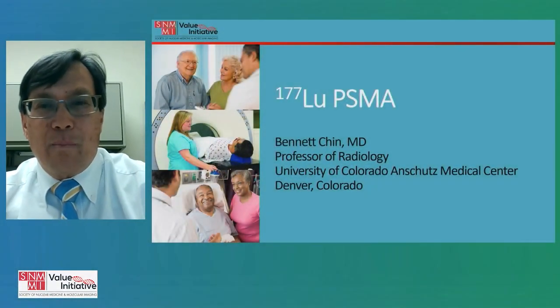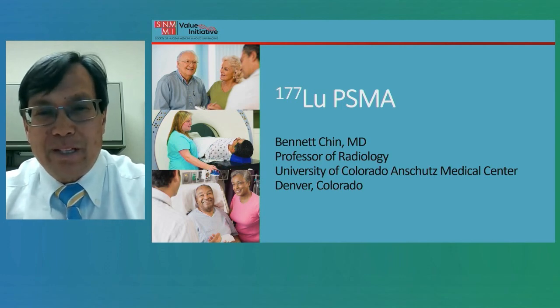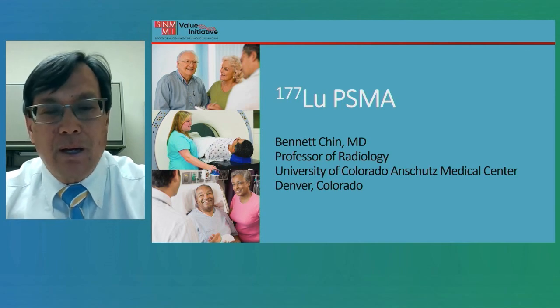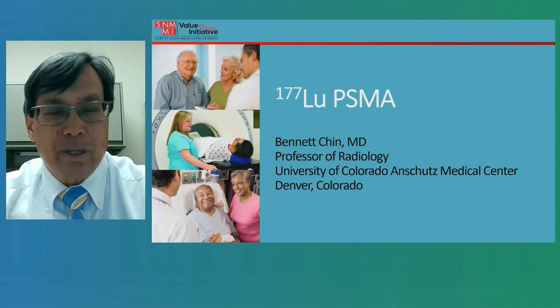Hello, my name is Dr. Bennett Chin. I am a faculty physician at the University of Colorado in Denver, Colorado, and my topic today is a presentation on Lutetium-177 PSMA. This is part of a series of presentations on prostate cancer imaging and therapy sponsored by the Society of Nuclear Medicine.